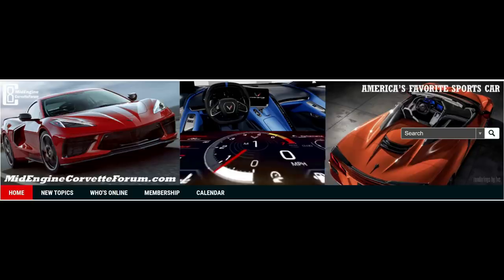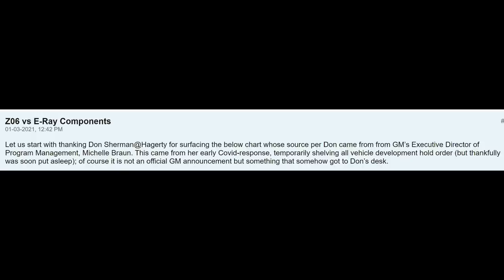Moving on — let's talk about what was leaked and why it's important. Over at TheMidEngineCorvetteForum.com, the article starts by thanking Don Sherman at Hagerty for surfacing a chart that, per Don, comes from GM's executive director of program management. This chart came from an early COVID response which was temporarily shelving all vehicle development, but apparently that is soon to be put to rest. So we are definitely back on track for these updated, more performance-oriented models coming very soon.